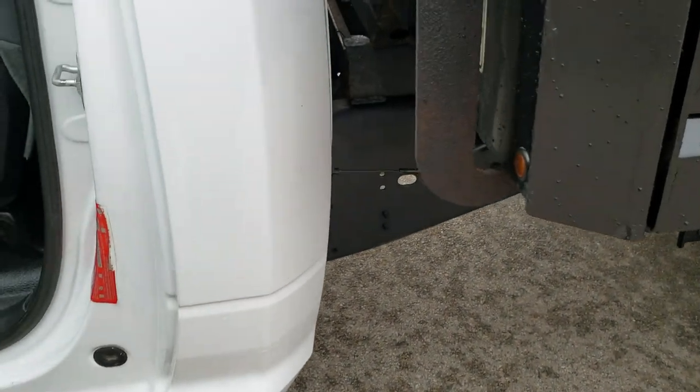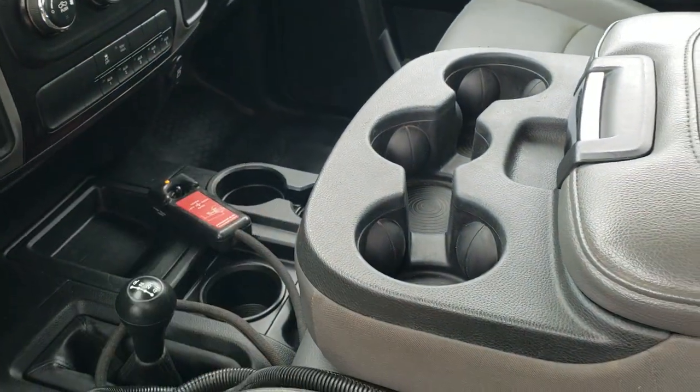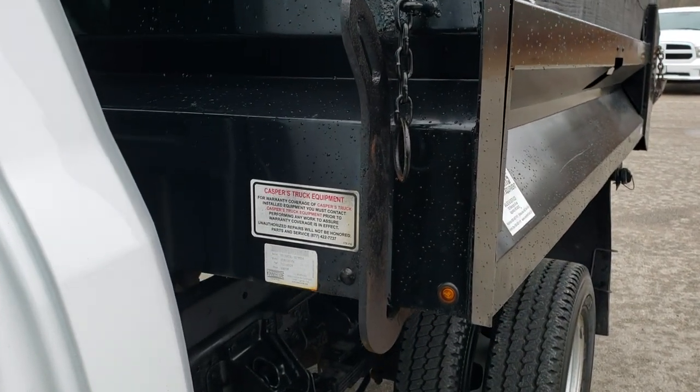I'll put this dump body up for you. We have two controls — one for the plow and one for the dump body. This is the dump body control. Pretty simple instructions: up, down, press the button. And that starts going up.